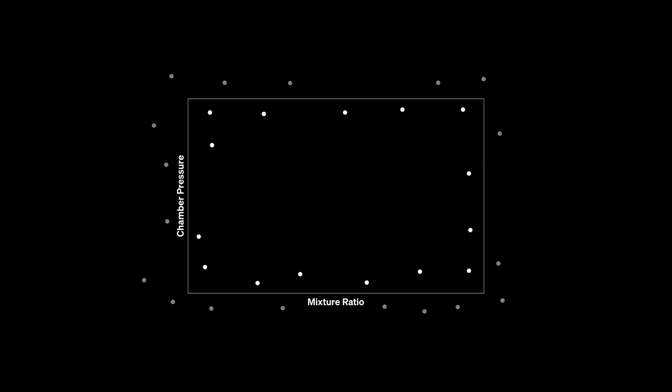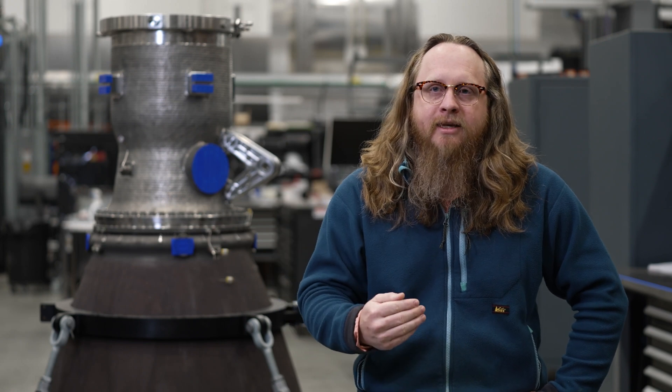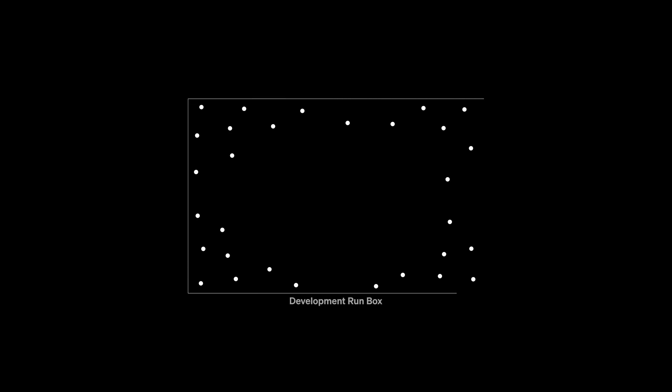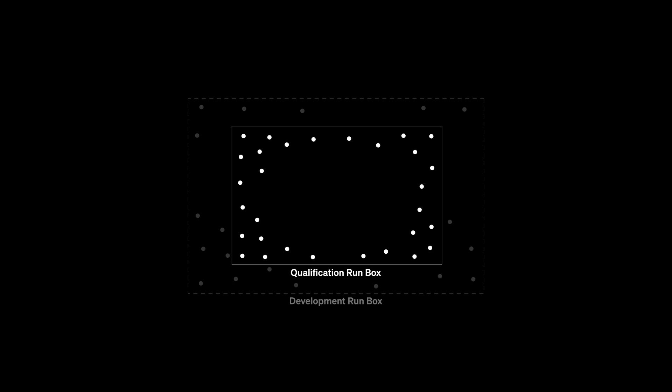The development campaign defines where the engine operates; the qualification program establishes where the engine should run in flight and its life expectancy. If you know the total life expectancy includes acceptance testing at Stennis, a static fire prior to launch, a stage one ascent, a relight, and a landing burn — you take all those starts and run times, build them together, and your qualification program demonstrates the engine can operate under those conditions as many times as needed.